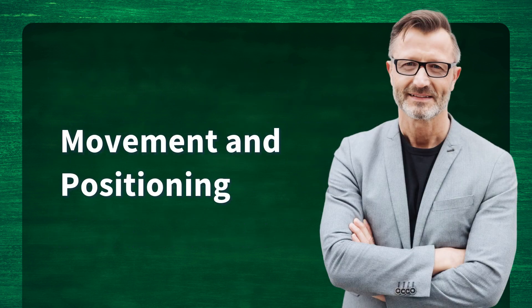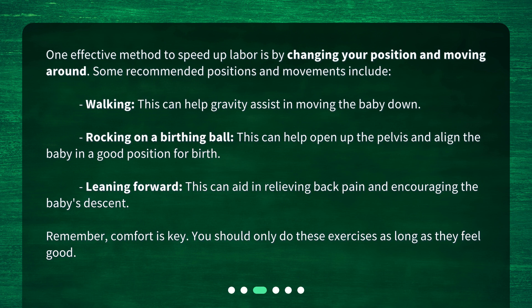One effective method to speed up labor is by changing your position and moving around. Some recommended positions and movements include: Walking — this can help gravity assist in moving the baby down. Rocking on a birthing ball — this can help open up the pelvis and align the baby in a good position for birth. Leaning forward — this can aid in relieving back pain and encouraging the baby's descent. Remember, comfort is key; only do these exercises as long as they feel good.